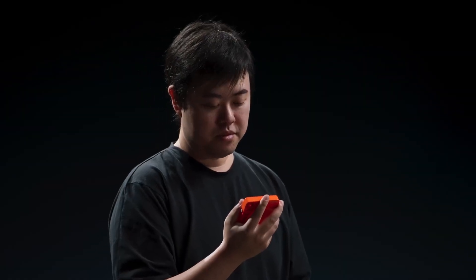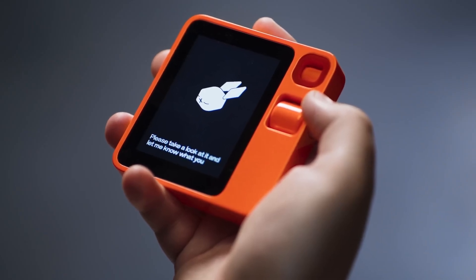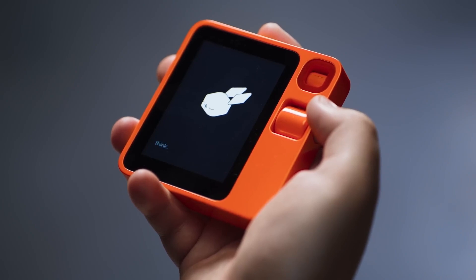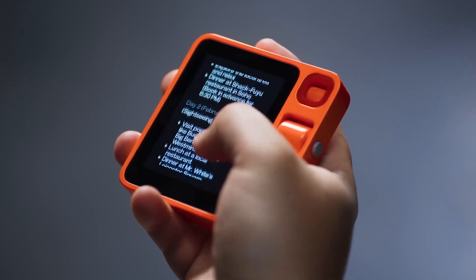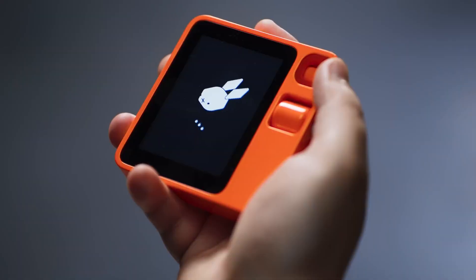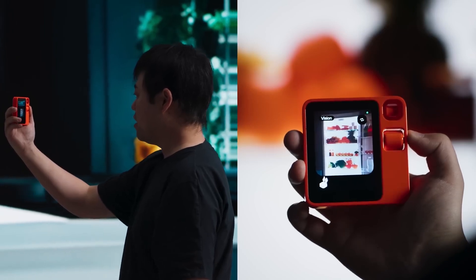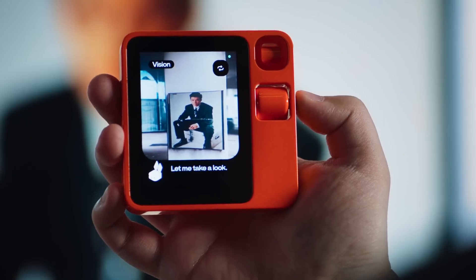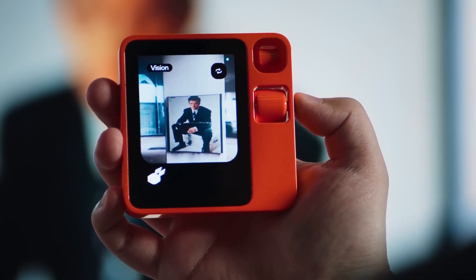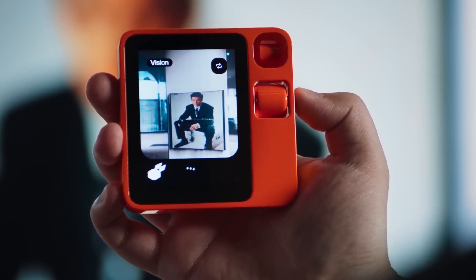Next, a personal assistant powerhouse. Beyond mere commands, the Rabbit R1 exhibits contextual understanding, tailoring responses to the nuances of your requests. Over time, it evolves into a personalized assistant, learning your preferences and anticipating your needs — whether it's suggesting your favorite coffee or delivering your morning news update. Task simplification reaches new heights, as the Rabbit R1 effortlessly handles actions like calling a friend, sending a message, or booking a flight through simple voice prompts. Information becomes readily accessible with a voice command, providing news updates, weather forecasts, sports scores, and instant translations.